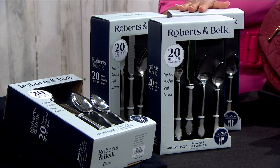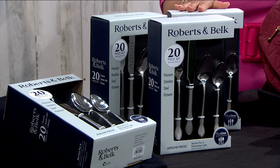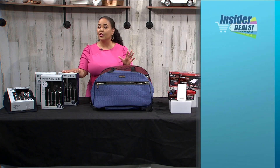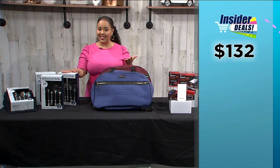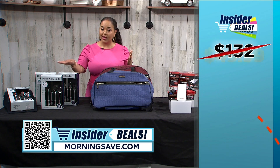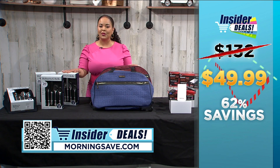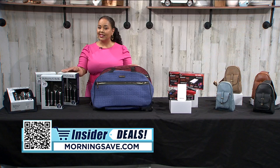Even better, there is no silver polish required because this set is dishwasher safe and super easy to maintain. Now don't hesitate on this one because quantities are extremely limited. You may have seen this set for as much as $132, but with this insider deal you can get one set for $49.99 — a fabulous 62% off.